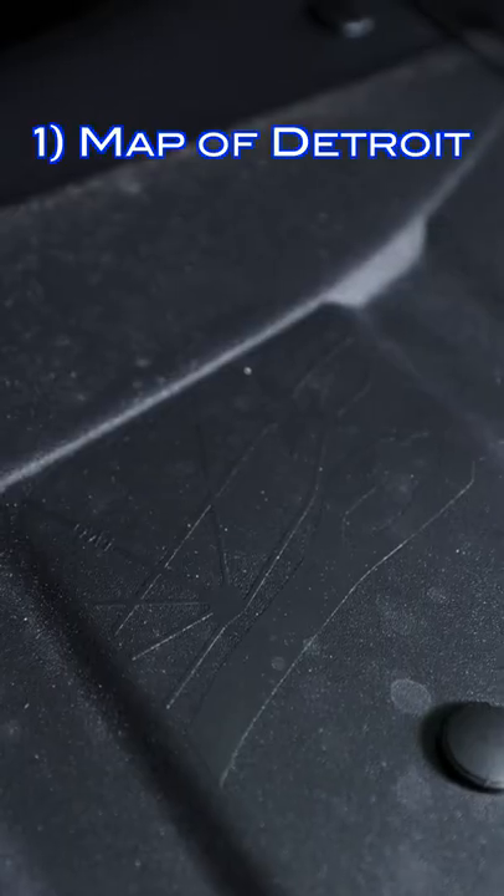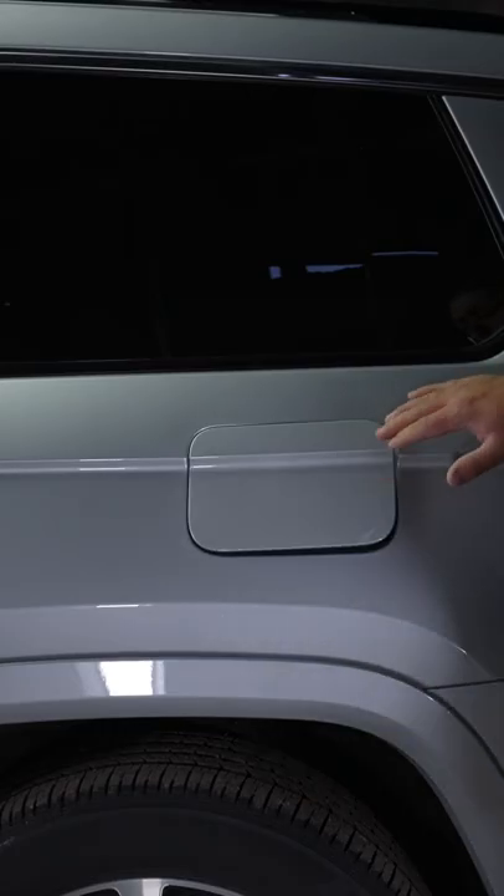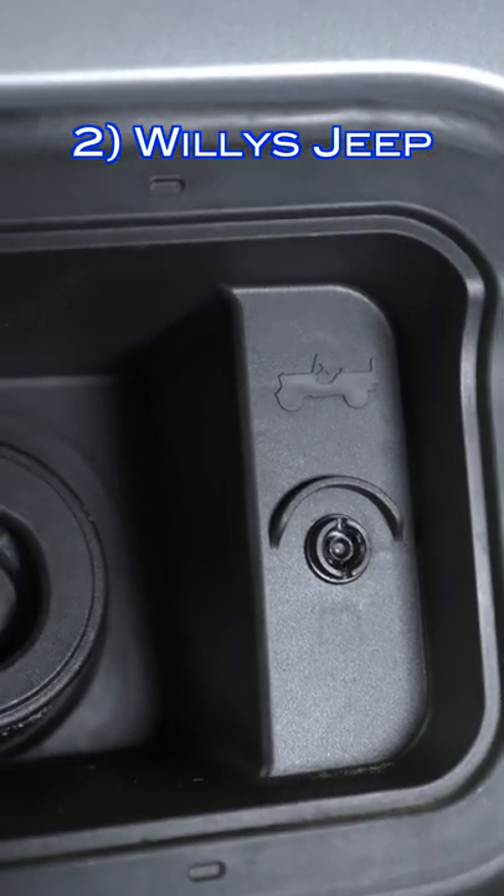Starting under the hood is a map of Detroit and the 313 area code. Underneath the fuel door, there's a Willie's Jeep in the top right corner.